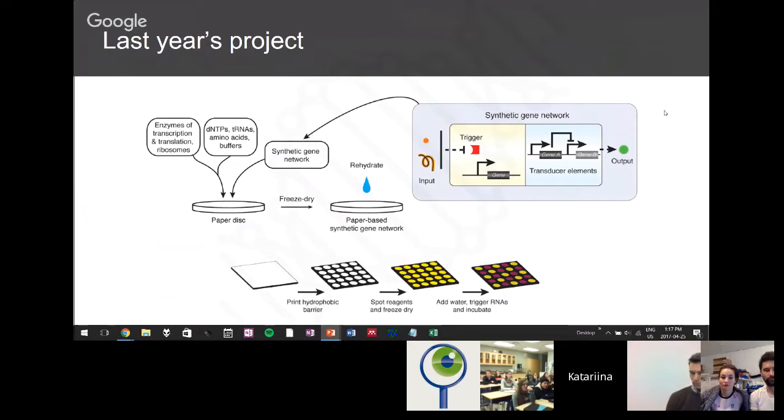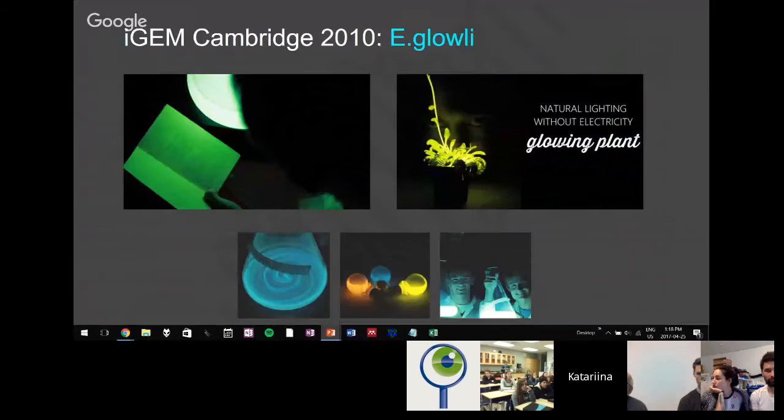The wet lab focuses on designing, building, and assaying our parts; the dry lab models them computationally; and the policy and practices team focuses on public outreach and policies surrounding synthetic biology. For our last year's project, we designed parts that would respond to gold in the environment and produce a color change from yellow to purple, using a cell-free system — the contents of a cell, the cellular machinery, all separate from the cell. This mixture can be embedded onto paper, so you can see the paper change color in response to gold. The computational team created a camera app to quantify the color change, and the policy team investigated the application to gold mining.